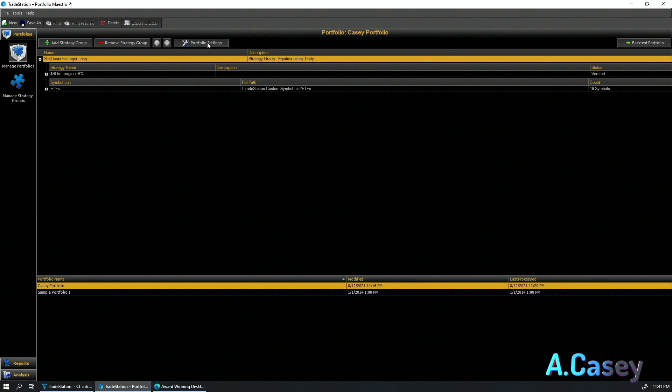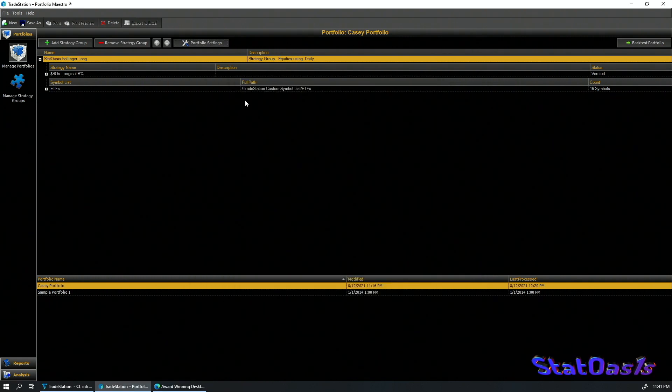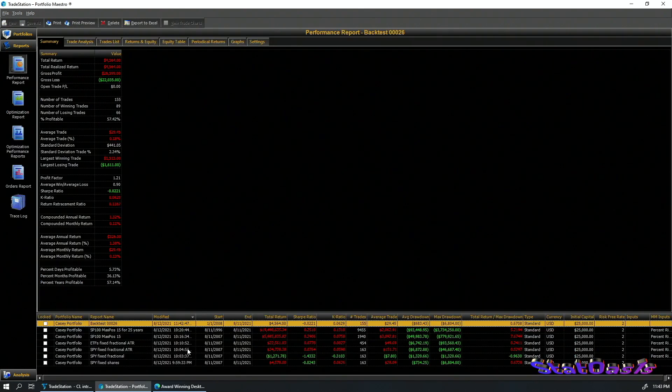Once the confusion is cleared up, you can come back and add portfolio constraints. To run a backtest, you name it, give it starting capital, a first date, and select the backtest type — standard or optimization. I selected standard, then picked the symbols. In this case I excluded all other symbols and just tested on SPY, then performed the backtest.